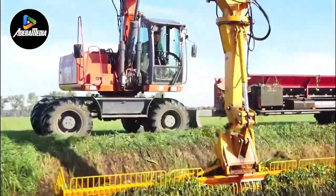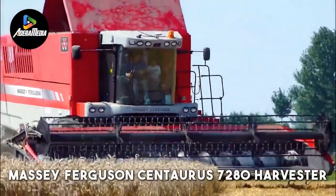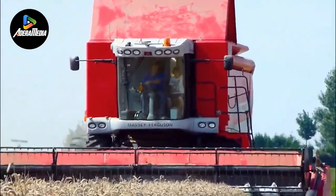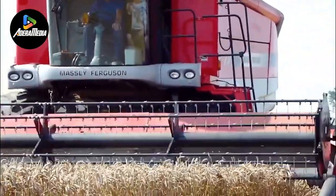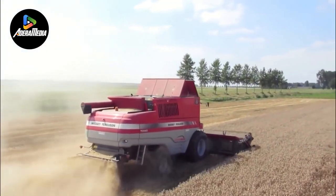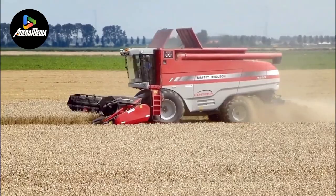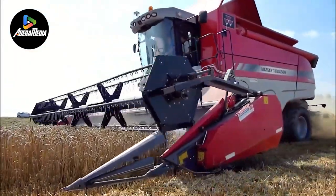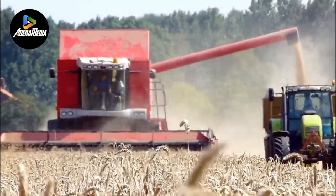Imagine a world where machines tend to fields and can predict plant health with remarkable accuracy. The Massey Ferguson Centaurus 7280 Harvester is an extraordinary tool for wheat harvesting, known for its exceptional performance. This advanced harvester has been carefully designed to optimize the wheat harvesting process. Equipped with cutting-edge harvesting technology, the Centaurus 7280 ensures efficient and precise harvesting. Its sturdy construction and powerful engine allow it to easily handle large wheat fields. The harvester's cutting and threshing mechanisms work together to quickly separate the grains from the chaff, enhancing productivity. The harvester's user-friendly controls and ergonomic design improve operator comfort and convenience during long hours of operation.